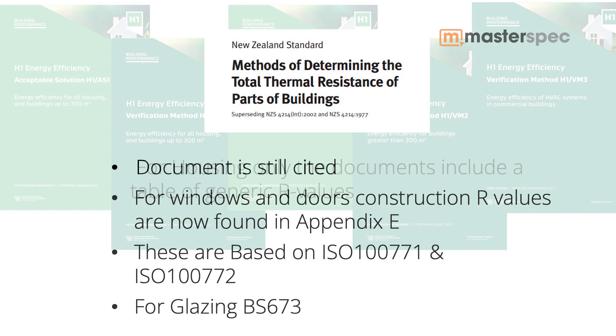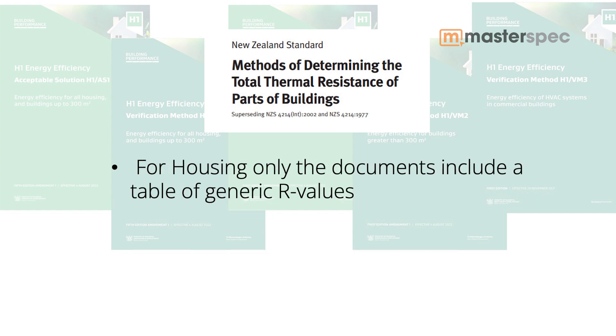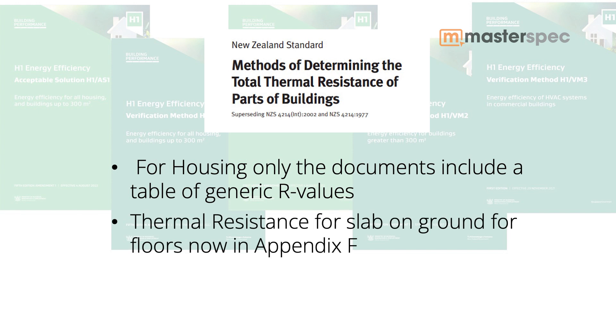For housing only, these documents also include a table of generic construction R values. And for slab on ground, these are now contained in Appendix F — so the thermal resistance of slab on ground for floors.